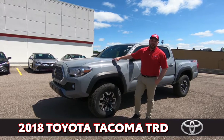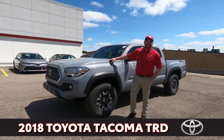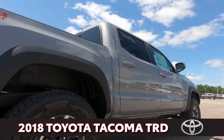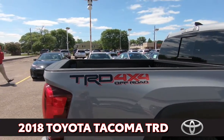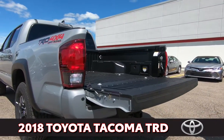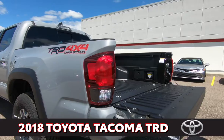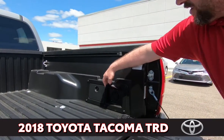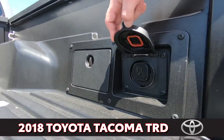This is Ryan over here at Suburban Toyota with the 2018 Tacoma TRD Off-Road in a new optional Smet color. You got the backup sensors in the back here. You also have a tailgate that does not slam, and great for tailgating and camping, an outside plug so you can get all your grills and accessories plugged in while you're tailgating or camping.